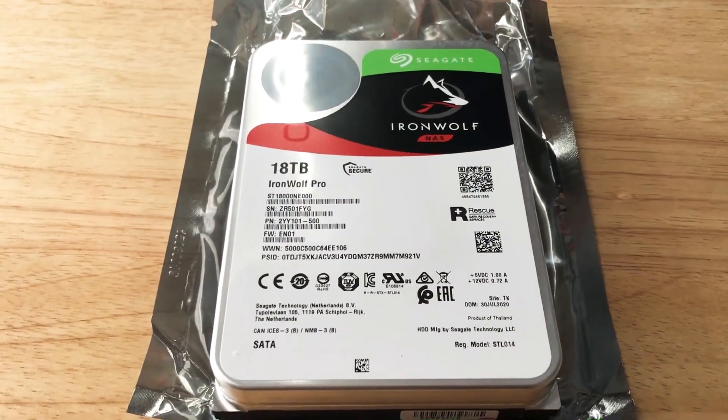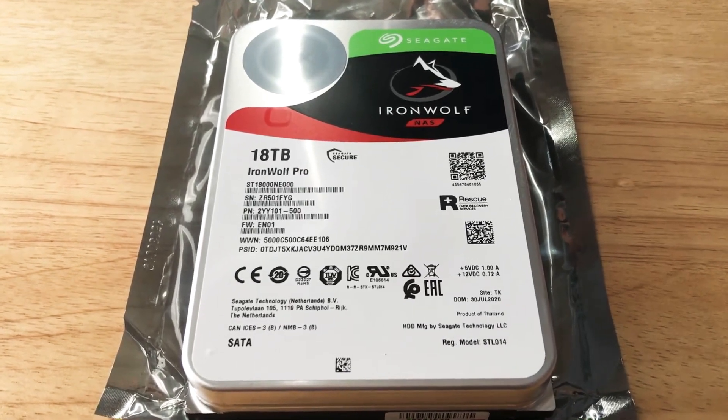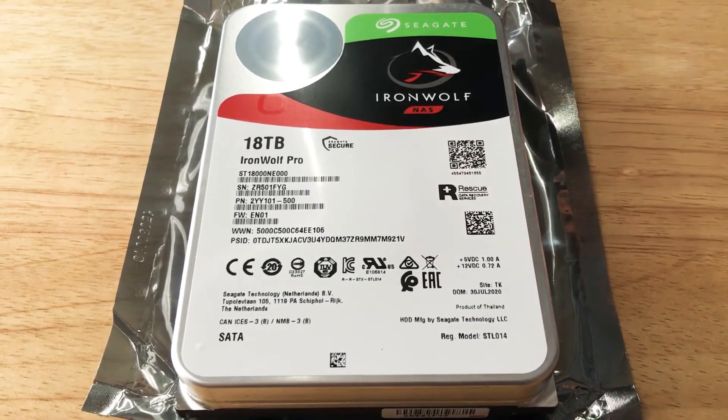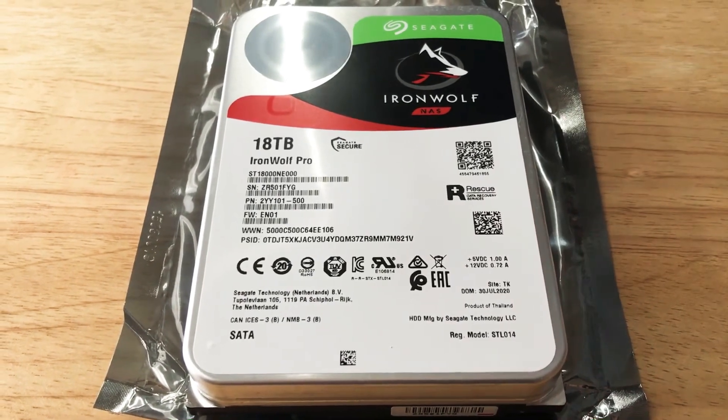It spins very fast and has a lot of cache, but we'll make sure to put that in the details of the video. This also comes with a rescue data package for a certain number of years, so if the drive fails for any reason they will try to recover the data.